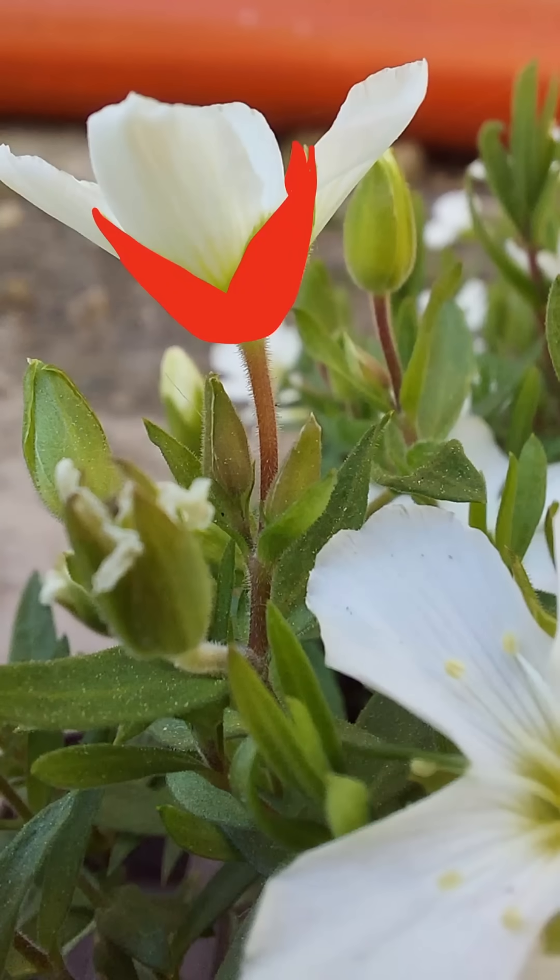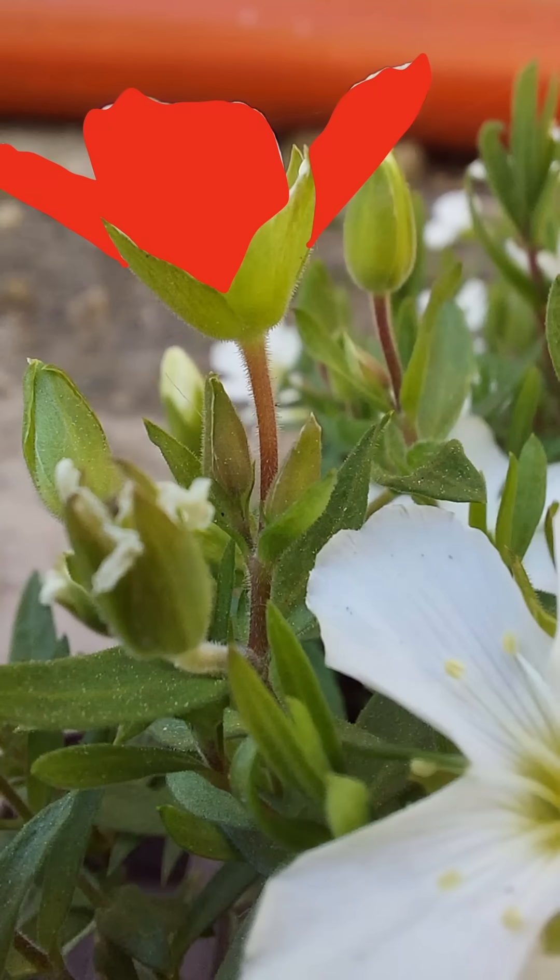While sepals form the outermost whorl of a flower, petals form the second whorl and surround the reproductive structures. But there are exceptions, and we're going to talk about those tomorrow.